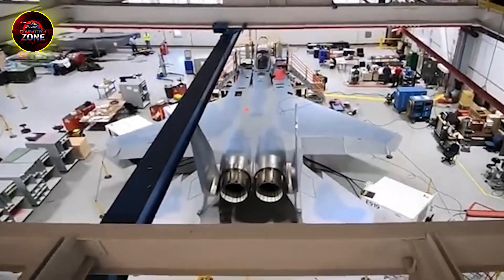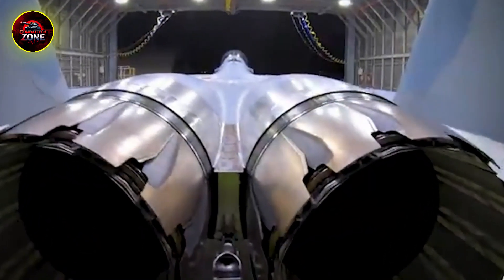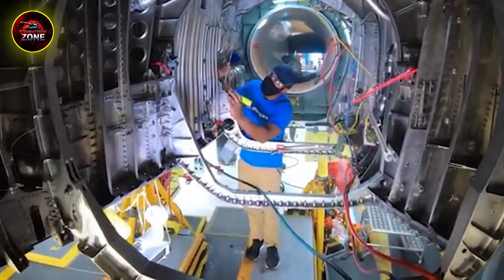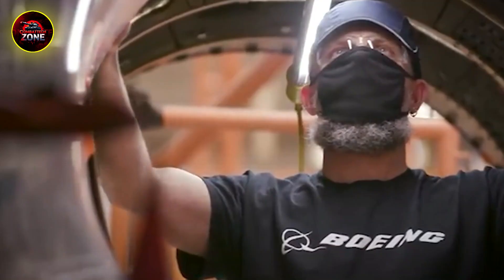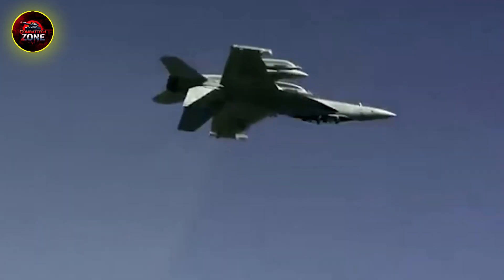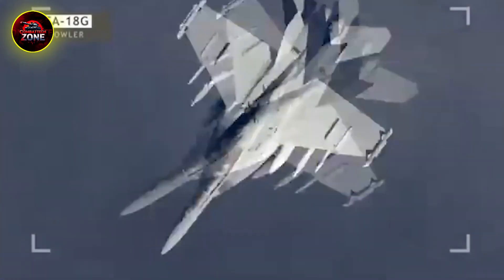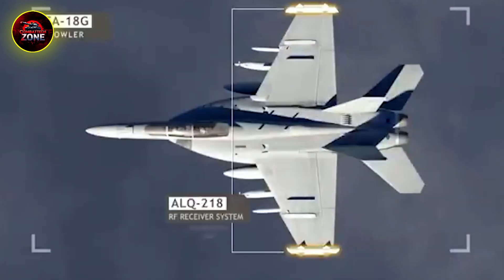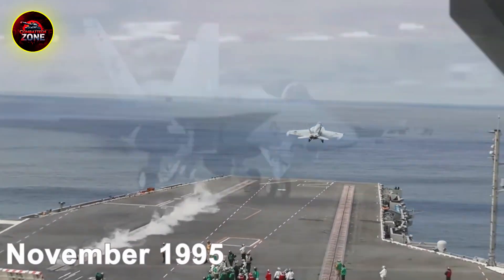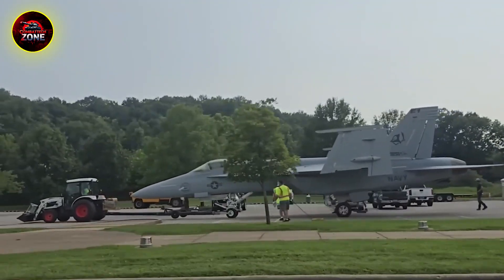The answer actually came from a losing design in an Air Force competition. In the lightweight fighter program, the YF-16 went up against the Northrop YF-17. The Air Force picked the YF-16, which became the F-16 Fighting Falcon. But the Navy saw huge potential in the runner-up. The YF-17's twin-engine design was perfect for the added safety needed when flying over open ocean, and its frame looked tough enough to handle the controlled chaos of carrier landings. McDonnell Douglas was brought in to turn the YF-17 into a carrier fighter — and they gave it a whole new identity. From day one, it was designed to be a true multi-role machine.